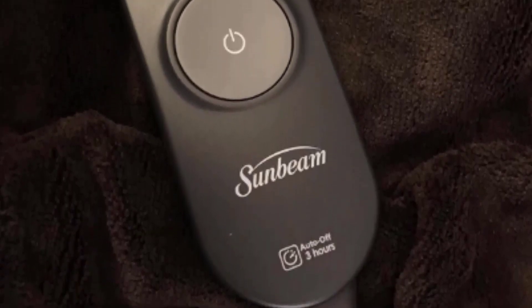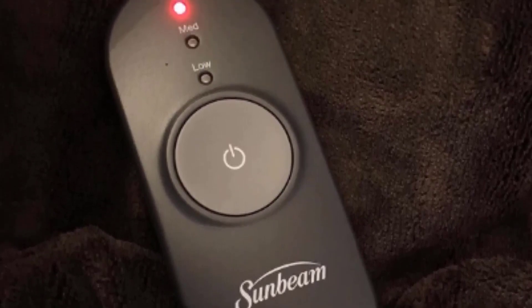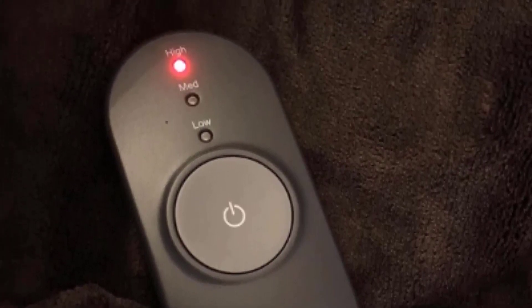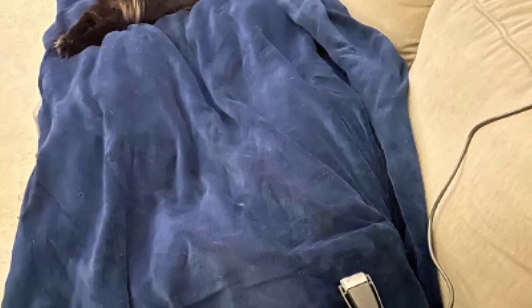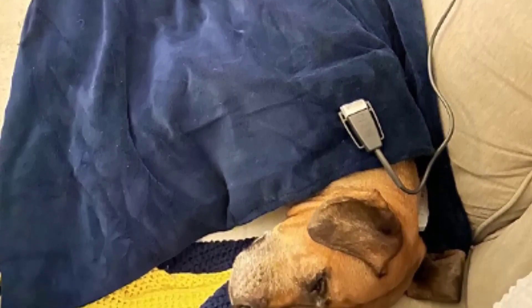This heated blanket is designed to be used as a throw and the ultra-soft fabric is made from polyester. It uses Thermofine technology to deliver even heat and the controller has three different settings to choose from. The blanket automatically shuts off after three hours, and if it gets dirty, you can simply clean it in the washing machine and dryer. This blanket is the perfect size to use on the couch and you will love how soft and cozy it is.